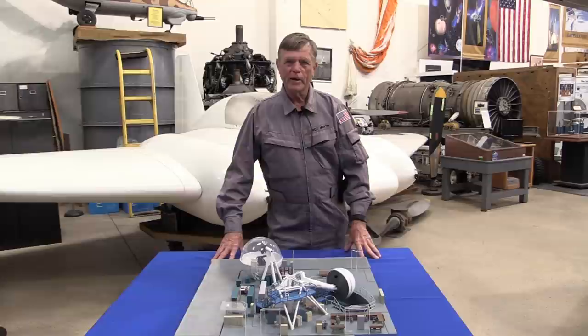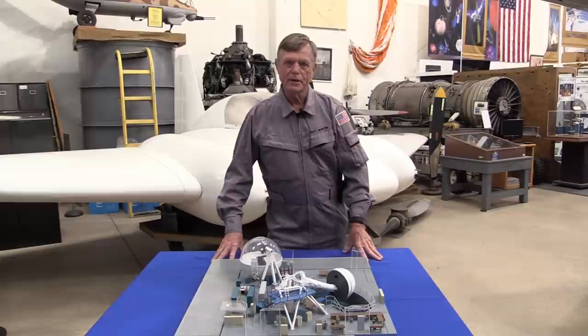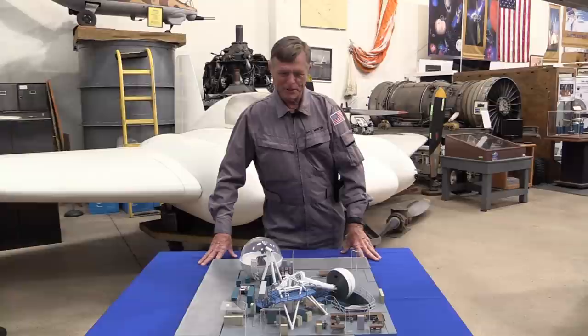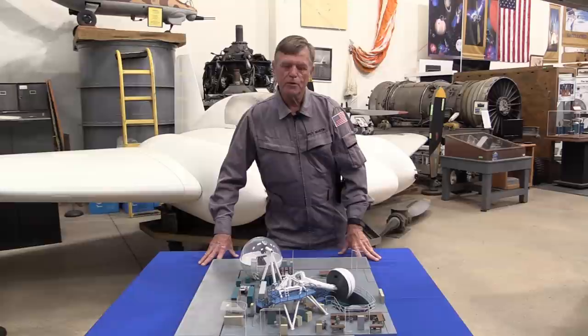Here inside the Western Museum of Flight, we have an excellent model of the Large Amplitude Motion Base Simulator that was located at Northrop in Hawthorne, right next to Hawthorne Airport. The model was built by Northrop's excellent model shop — the same shop that built wind tunnel models. The simulator was assembled in the early 1970s and was first used for YF-17 development, which later morphed into the F-18 used by the U.S. Navy. After that it was used extensively for Tacit Blue, a prototype demonstrating stealth technologies, where it did a very good job bringing the flight controls together.